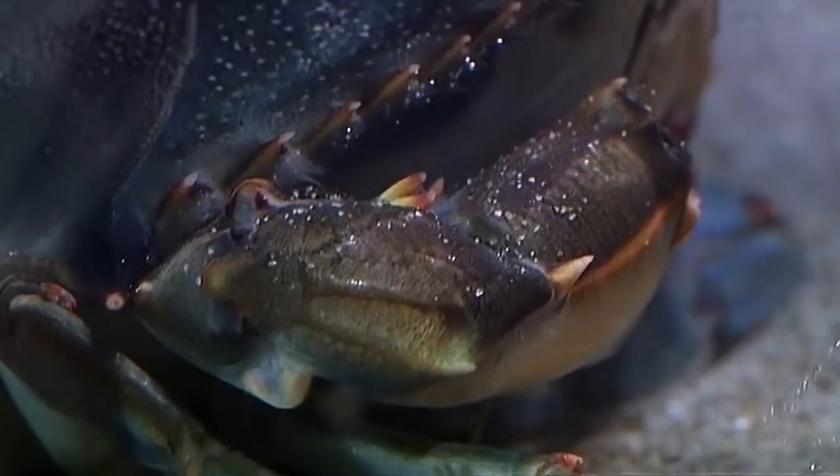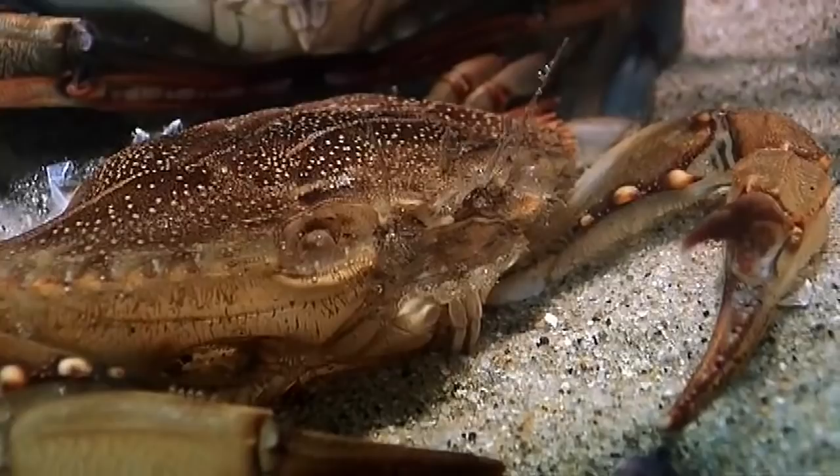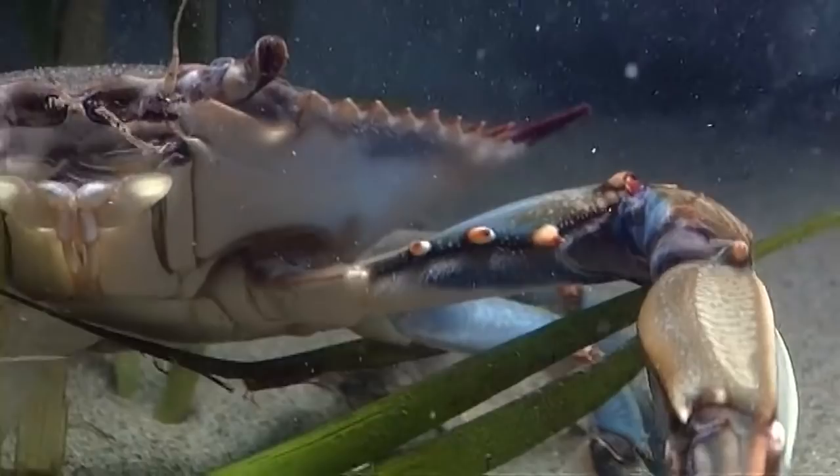For the soft-shell crab — a prized meal of many predators and humans — it's a dangerous two days. Yet when the shell hardens, their appendages strengthen, and uniquely sophisticated tools for exploiting every opportunity are ready for action.